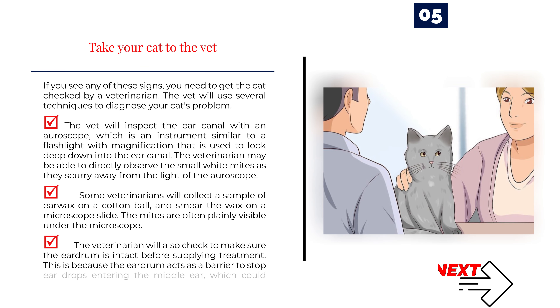Number 5 — Take your cat to the vet. If you see any of these signs, get the cat checked by a veterinarian. The vet will inspect the ear canal with an otoscope, an instrument similar to a flashlight with magnification used to look deep into the ear canal. The veterinarian may be able to directly observe the small white mites as they scurry away from the light. Some veterinarians will collect a sample of ear wax on a cotton ball and smear it on a microscope slide; the mites are often plainly visible under the microscope. The vet will also check to make sure the eardrum is intact before supplying treatment, as the eardrum acts as a barrier to stop eardrops from entering the middle ear, which could affect the cat's balance.